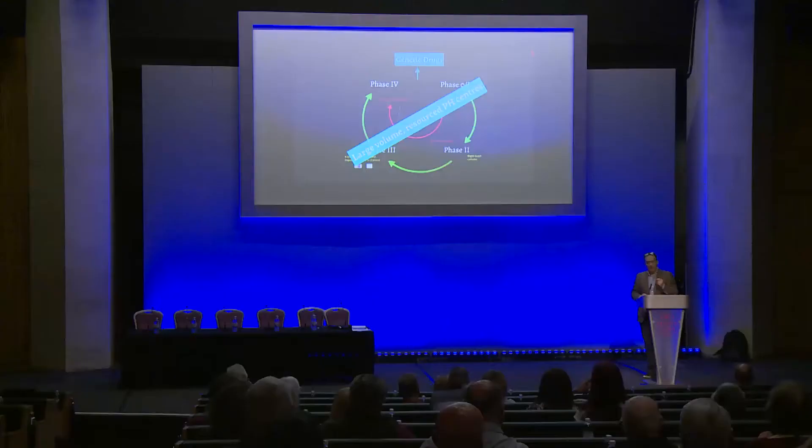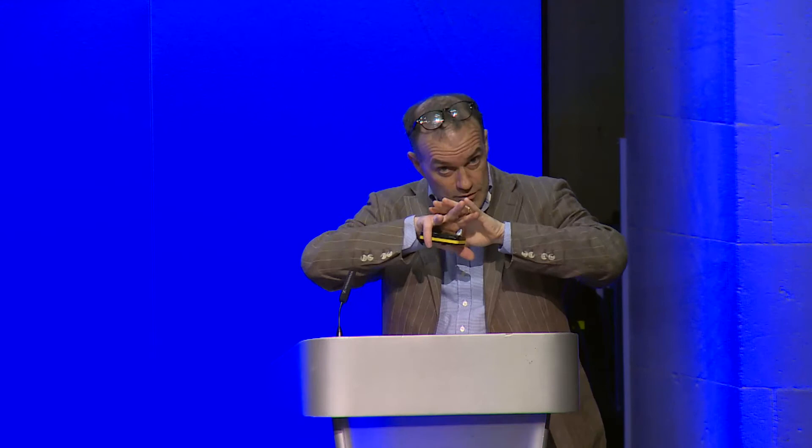One of my concerns is that when these drugs start to get cheaper — bosentan will come off patent, we've already got cheaper sildenafil — we need to guard against the dissolution of the pulmonary hypertension network, because we will no longer be able to do research, collect your blood, or put you in trials. The PHA was incredibly successful in preventing NICE from taking away all your drugs. You just need to keep on your toes.